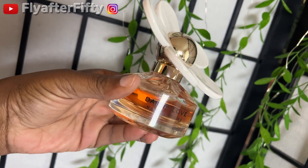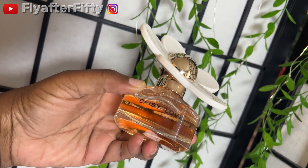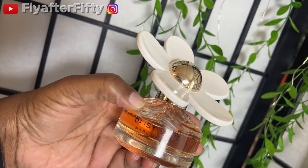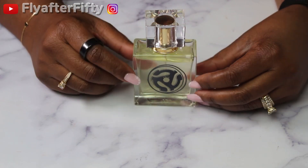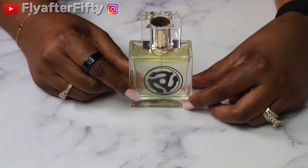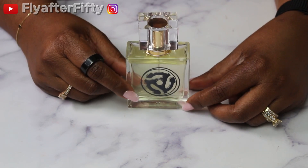This is Daisy Love by Marc Jacobs and it has notes of cloudberry, daisy, cashmere, musk, and driftwood. Next up I have this fragrance by Kai and it's called Justify Your Love. It has notes of musk, saffron, whipped cream, almond, pistachio, and tonka bean.